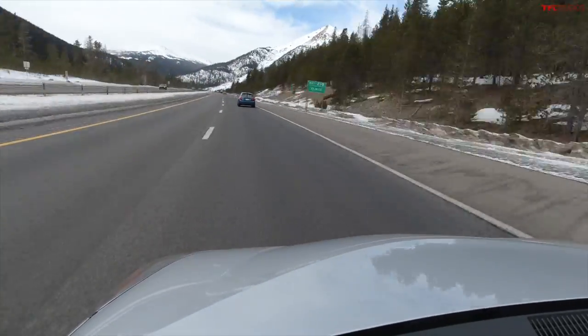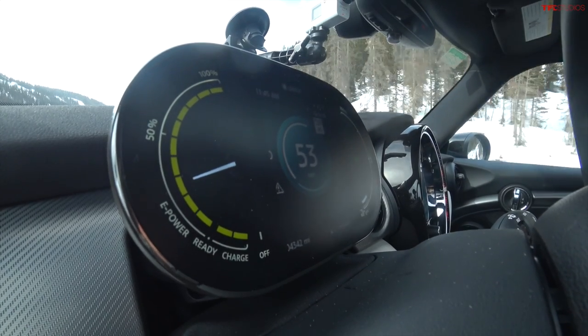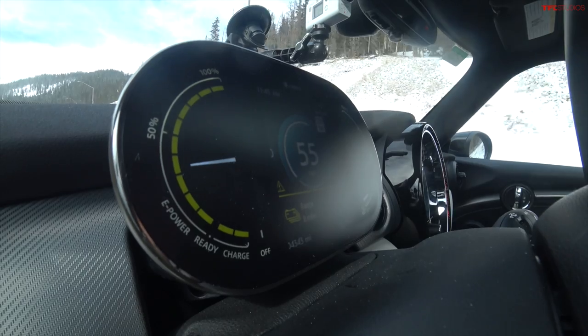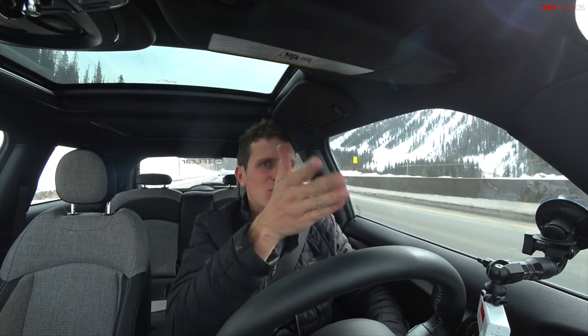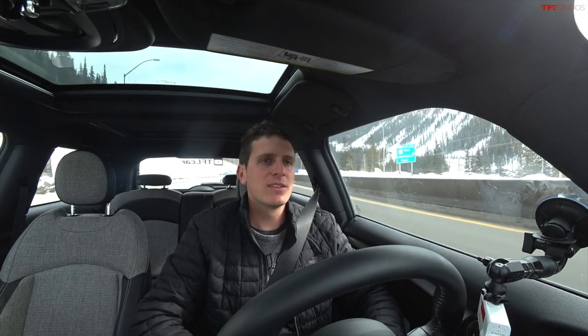Almost to the very top of the mountain, we are down to 14% state of charge and still climbing, averaging 2.7 miles per kilowatt hour — really bad for the Mini. We've driven nearly 70 miles and there's no way to make it back to Boulder or even Golden at 13% state of charge. The only option is to continue onward to Frisco. The car says we have 8 miles of range, but it's about 15 miles to Frisco.